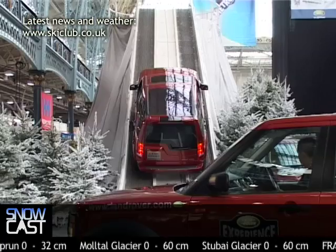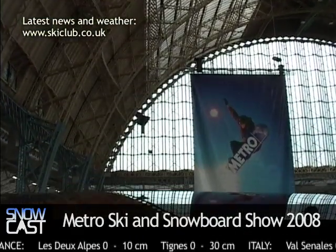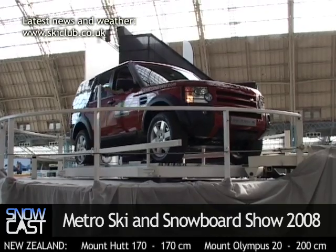Well, this year at the show we've got all the old favourites but we've brought in quite a few new features this year as I'm sure you can see. One of the major ones is a Land Rover Alpine Climb, which is a 38-degree slope. The visitors can get in the Land Rover, be driven up the 38-degree slope and then go round while they're at the top, getting a great view of the show.